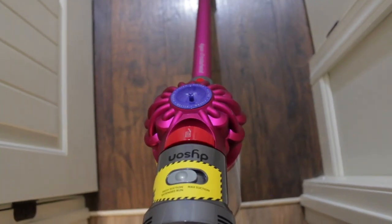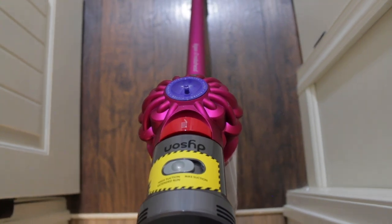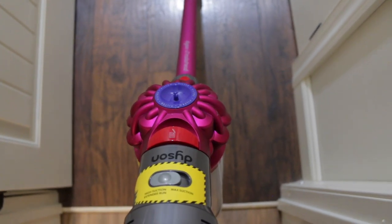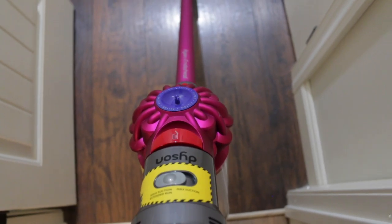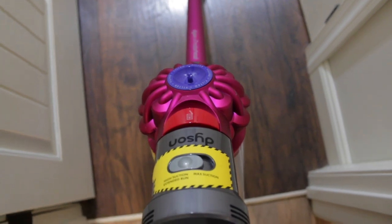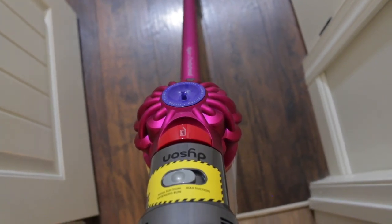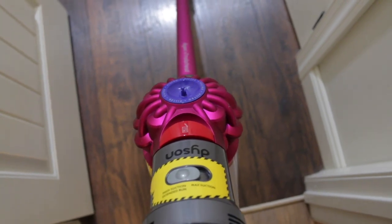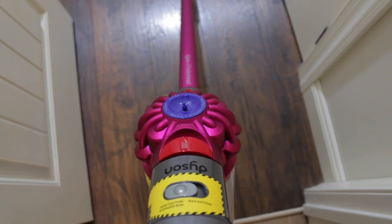Another thing I love about this vacuum is that it is super quiet. I actually like doing chores while I'm talking on the phone. The other day I was talking to my mom and I mentioned I was vacuuming and she couldn't even believe it because you can't even hear this thing in the background. I love being able to talk on the phone while doing chores.